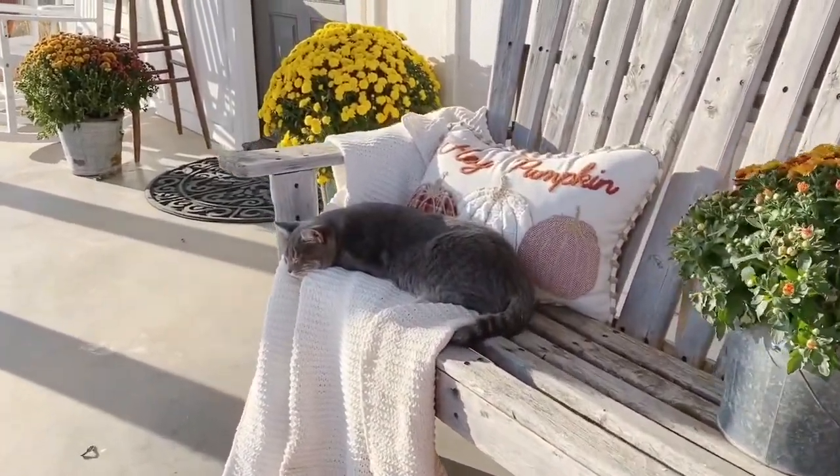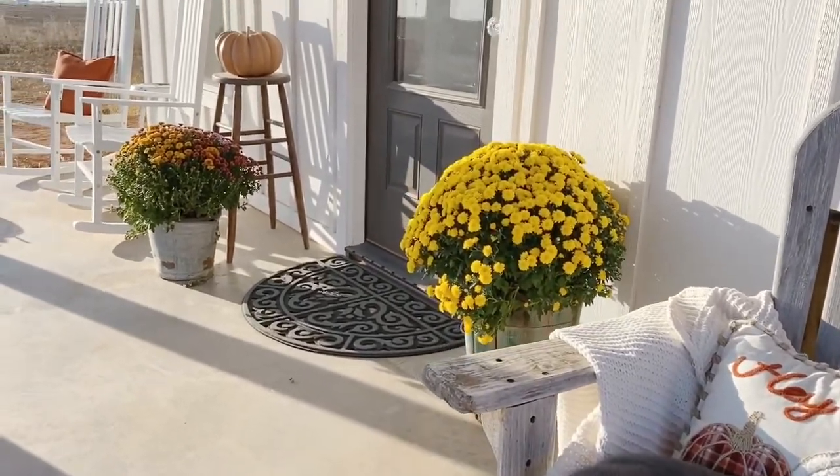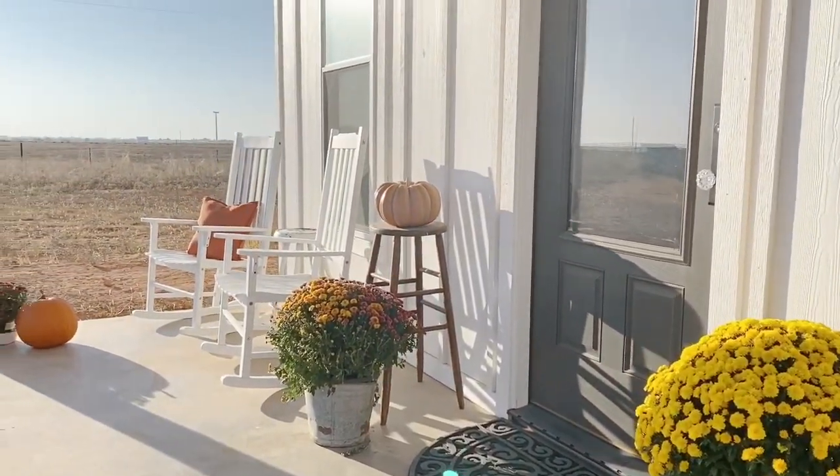The first thing on my list is the obvious: seating. I think we really want to think about different ways we can arrange seating to make it the best for conversation, and we want to think about if it's comfortable for us and for our guests. Since the style of my house is farmhouse, I do like the classic farmhouse look of white rocking chairs. I personally love to sit in a good rocking chair.